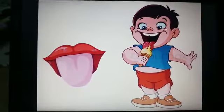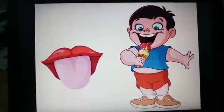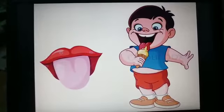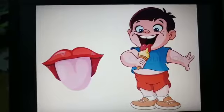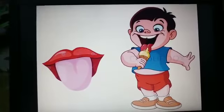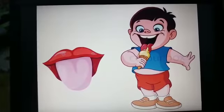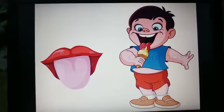Now, how do you know the ice cream tastes sweet? Yes, with the help of your tongue. Our tongue helps us to know the taste of the food that we eat.